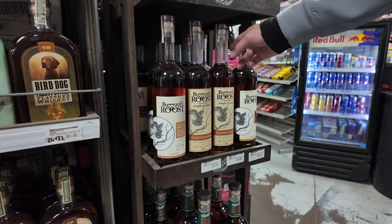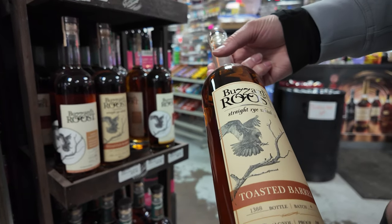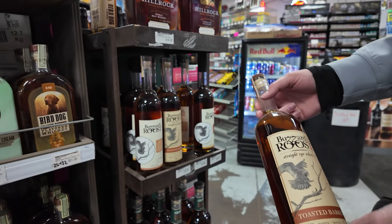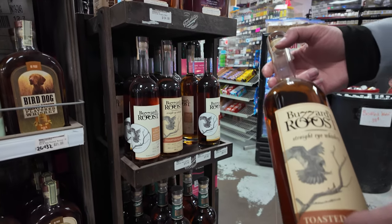Buzzard's Roost — I mean, I'm just curious. Anyone who's had it, let us know. I always look at — you like toasted barrels too. I like toasted, and I look at the price. Like, okay, if you're going to price it that much, it doesn't mean it's going to be good, but the expectation is it should be dang good.